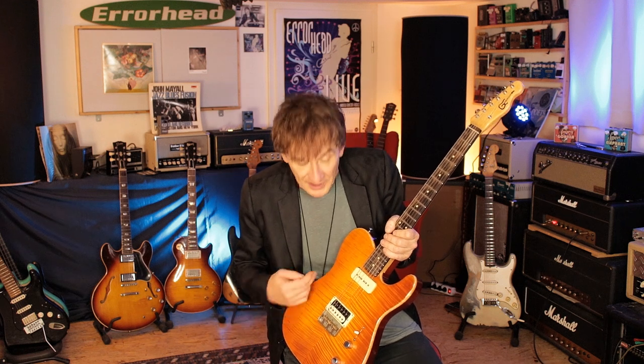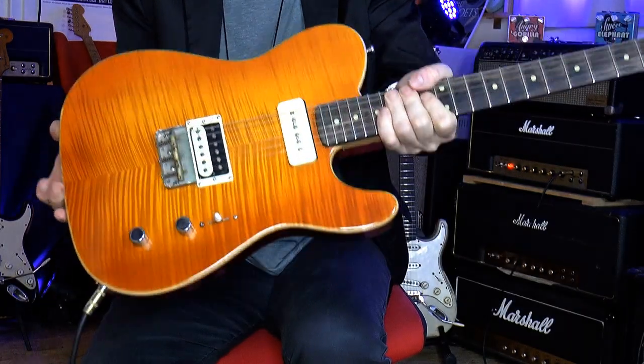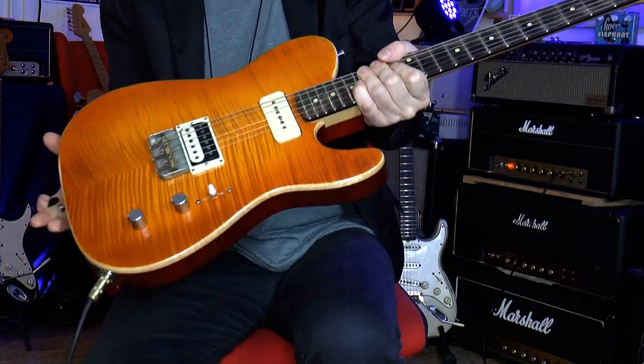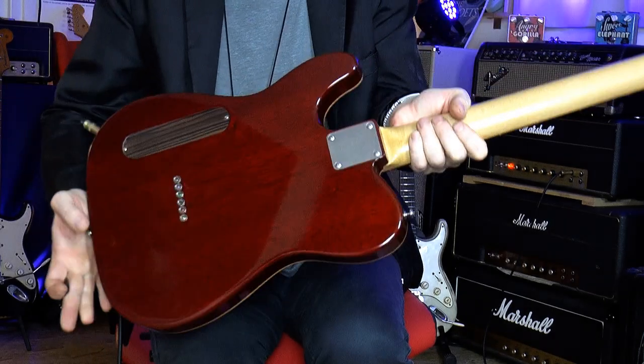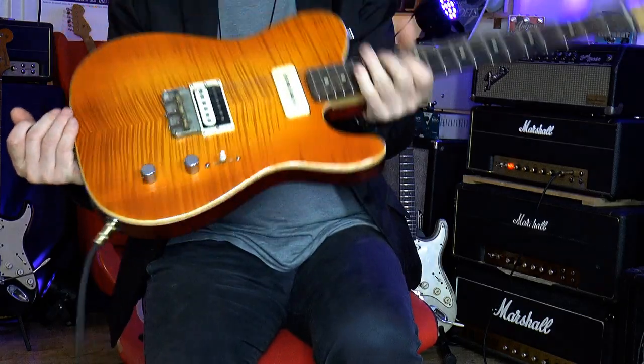We have a thinline Tele, meaning this guitar is hollow, just like a 335 but it doesn't have any F holes. There's a beautiful burst flame — this is amazing. The body is made of mahogany, a mixture between a thinline and a burst.